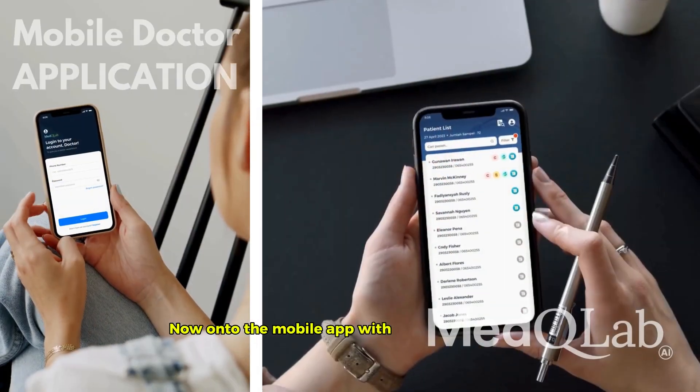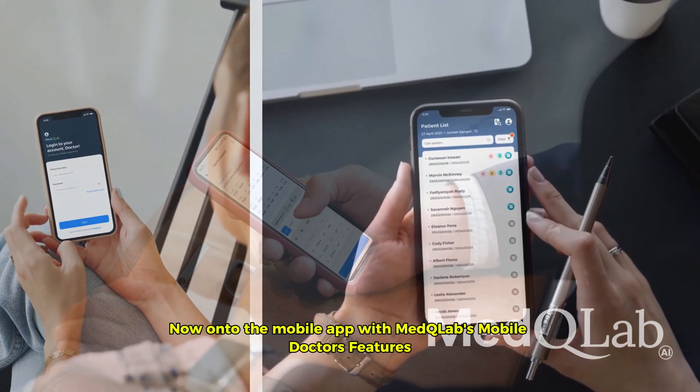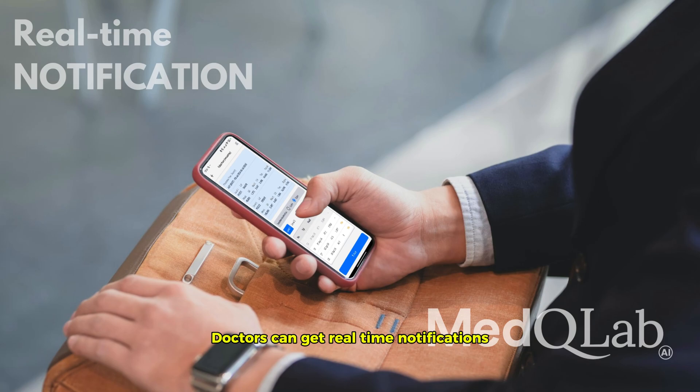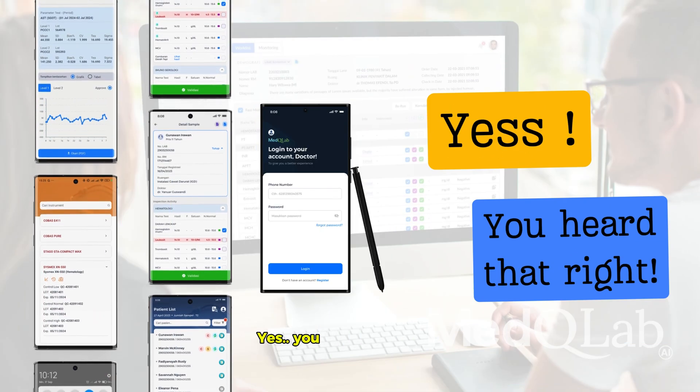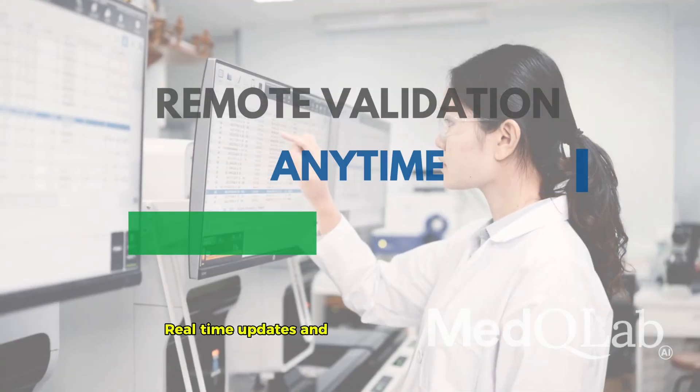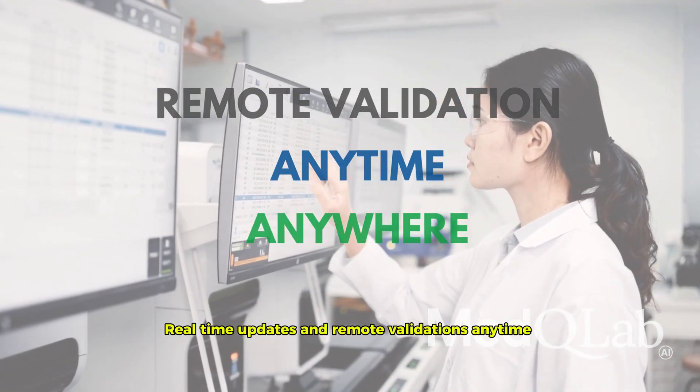Now, onto the mobile app. With Med-Q Lab's mobile doctor's features, doctors can get real-time notifications and validate results right from their smartphones. Real-time updates and remote validations anytime, anywhere.